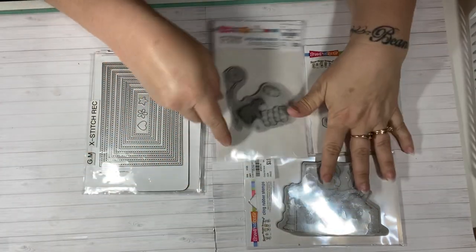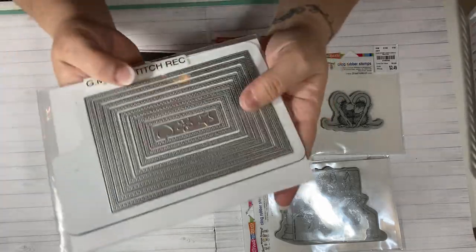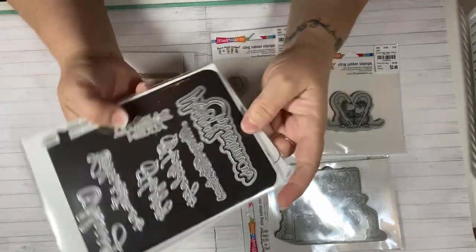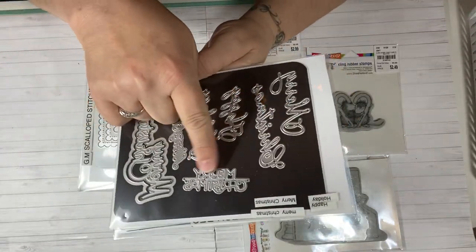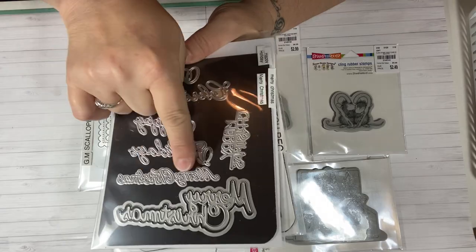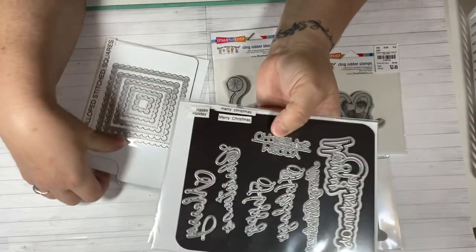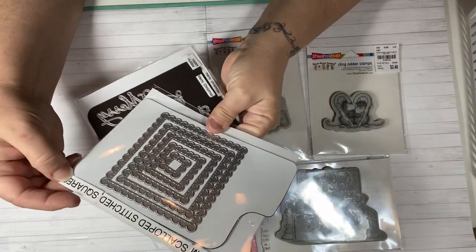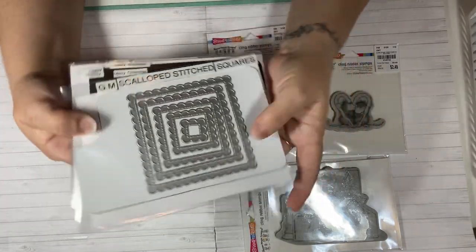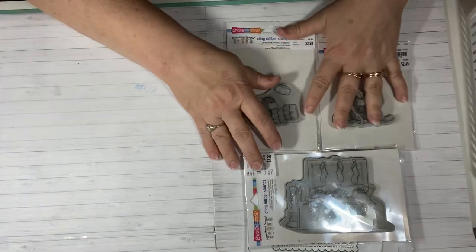I also picked a stamp set called 'Carrying Mints.' Those are the three stamps I used for my projects. These are just a few dies I used: my Jean Marie rectangle cross stitch die, a Merry Christmas sentiment die from Allie, and another Merry Christmas sentiment, plus a Jean Marie scallop stitch square. Those are the dies and stamps I used this month for my cards.